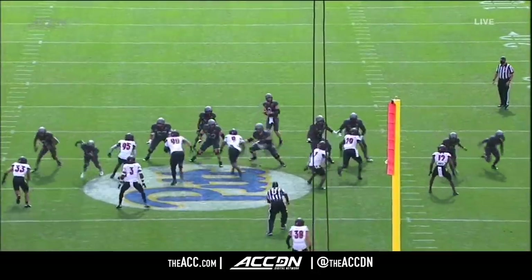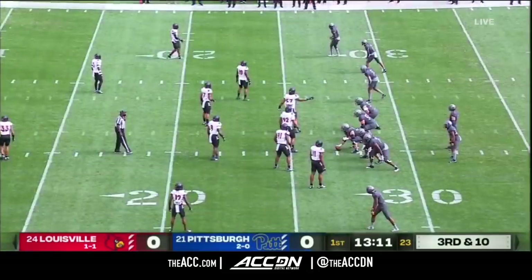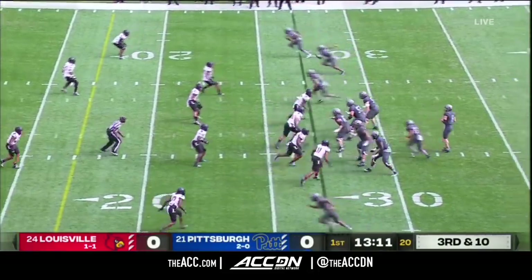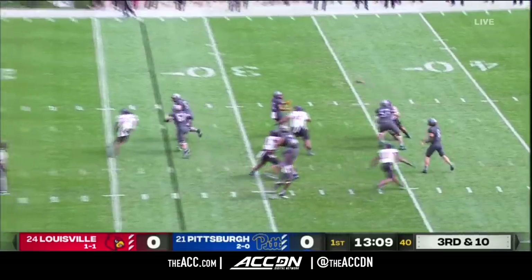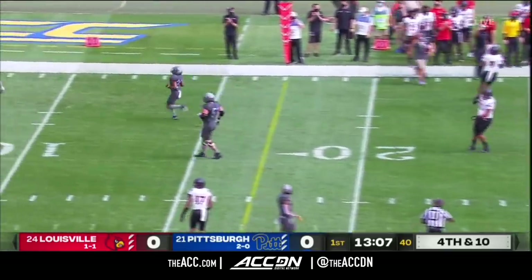And he ran right through that. Pat Narduzzi said that he expected this or more from the freshman. So pick at two of his first four. Third and ten — tried to flip it out in the flat, intended for Vincent Davis, and it's incomplete.